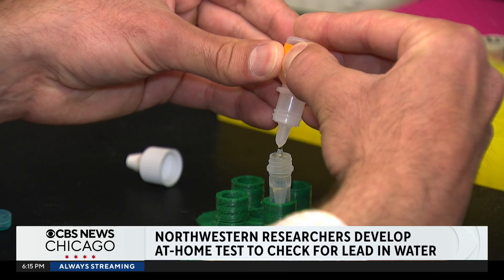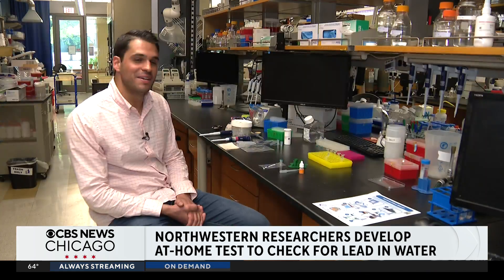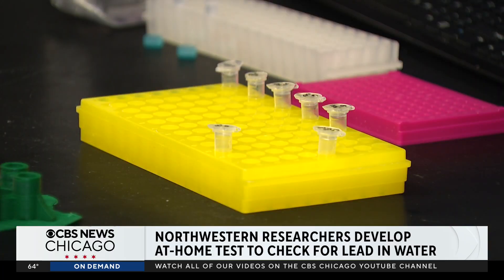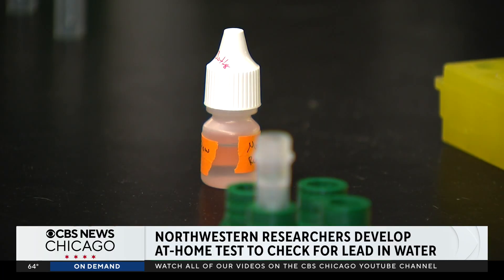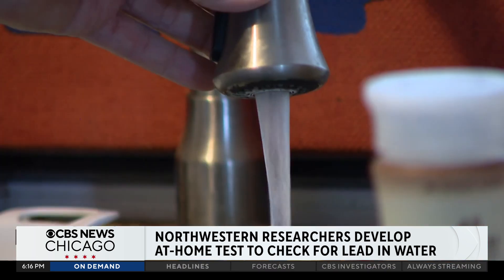A grad student like Tyler Lucci has lost count of days spent in a lab. It's my life, 8 to 5, 8 to 6 — it's the story of my Ph.D. At Northwestern University's synthetic biology lab, he's been singularly focused on lead in water.